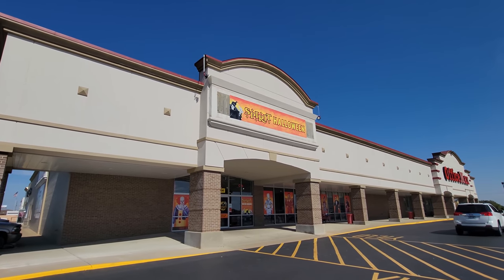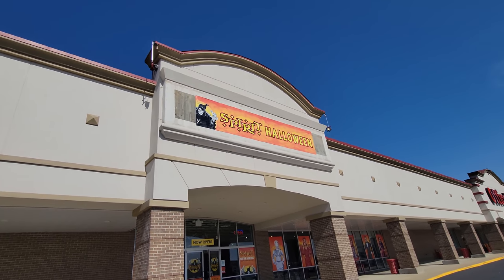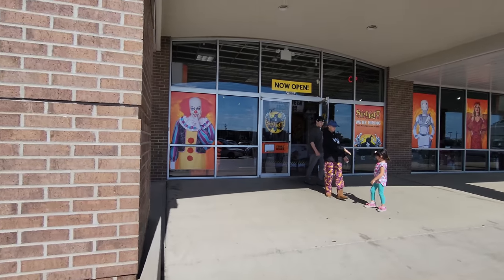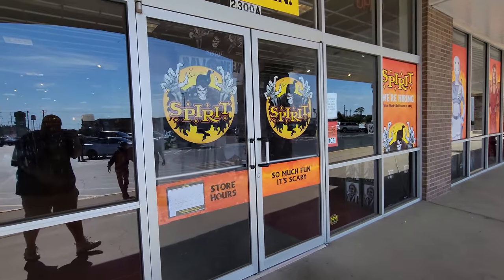Alright guys, today I am in Jonesboro, Arkansas, where there is a wiener dog telling me to go in the Spirit Halloween. Here it is. I believe this used to be a Pier 1 Imports, but today it's a Spirit Halloween.